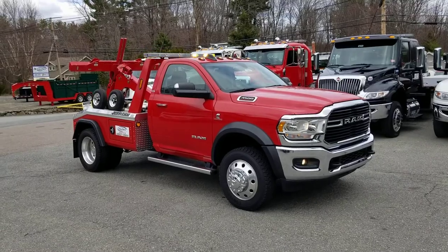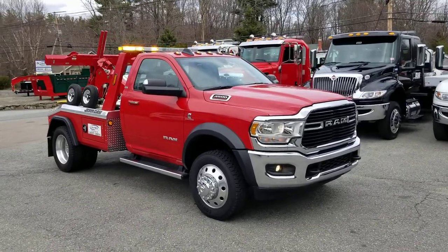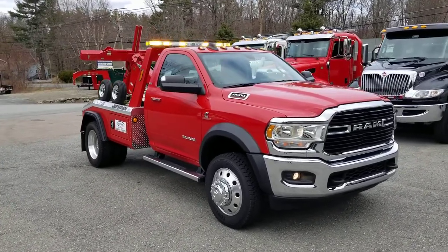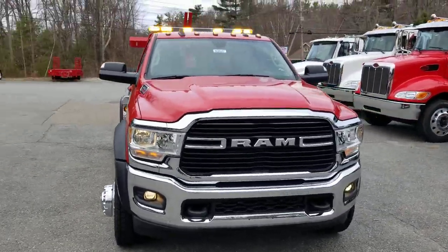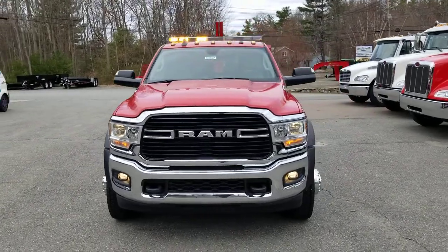This is our 2019 Dodge Ram 4500. It's got a Cummins diesel in it, it's four-wheel drive, it's an SLT package, so it's got all the stuff that you would normally expect in a new tow truck.